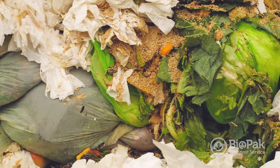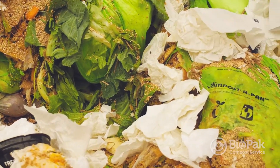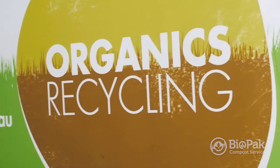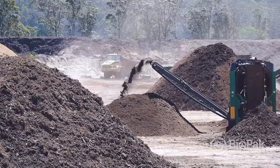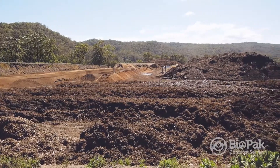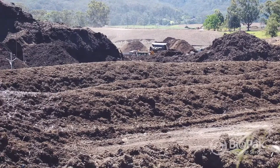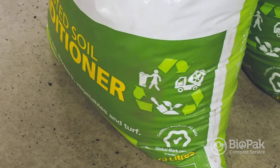Putting organic matter into landfill is the reverse of composting — you're pressing it in, sealing it off, and providing no oxygen. Organic matter has a higher value than simply sitting in landfill generating gas. The best and highest value for organic matter is returning it to the land, returning it to our soils, whether in an urban or agricultural environment.